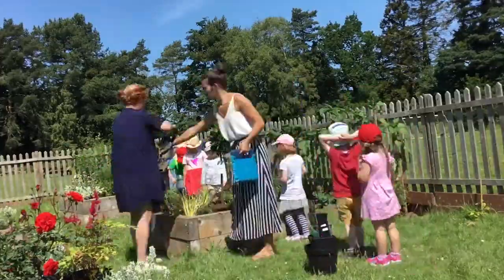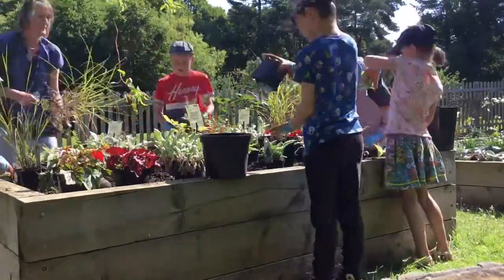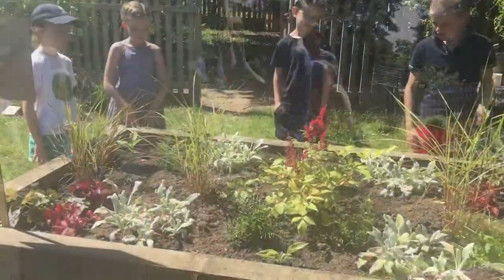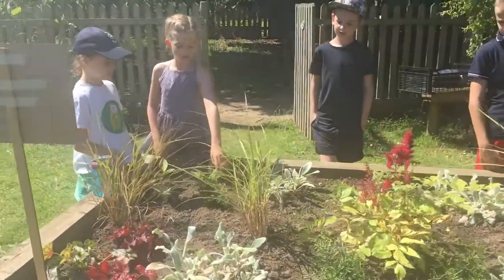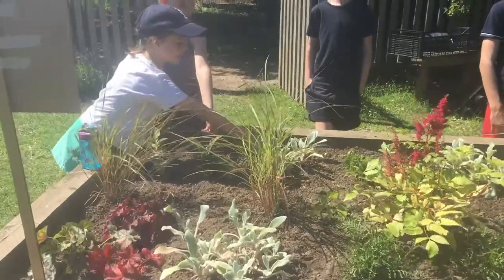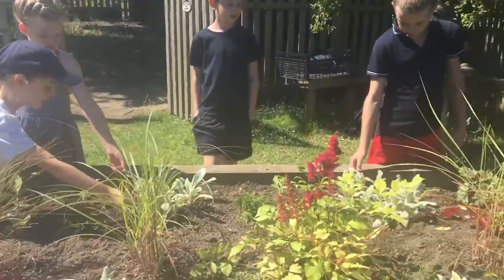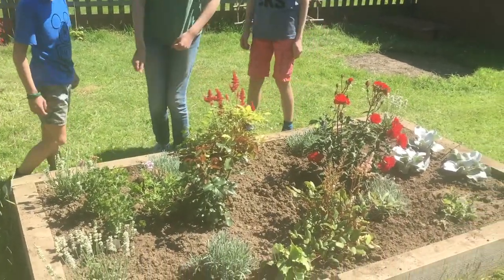Over the last few weeks we've had key worker children in school, and year one, reception, and year six back to school, and they have absolutely loved being in the garden — having that opportunity to be at one with nature, talk about the different plants, look at the different textures, and really use that opportunity to talk together and get that sense of peace and calm.